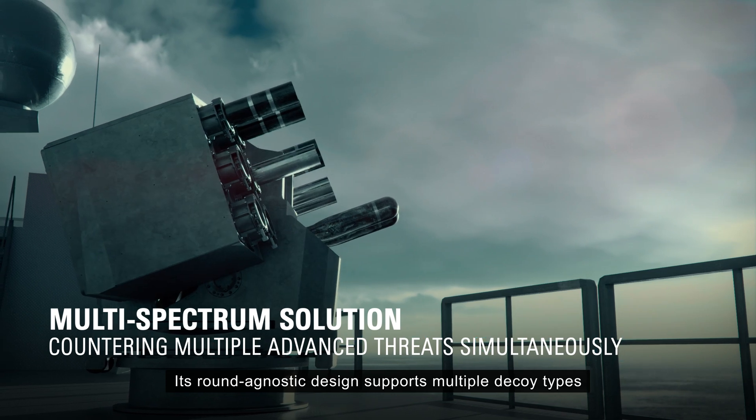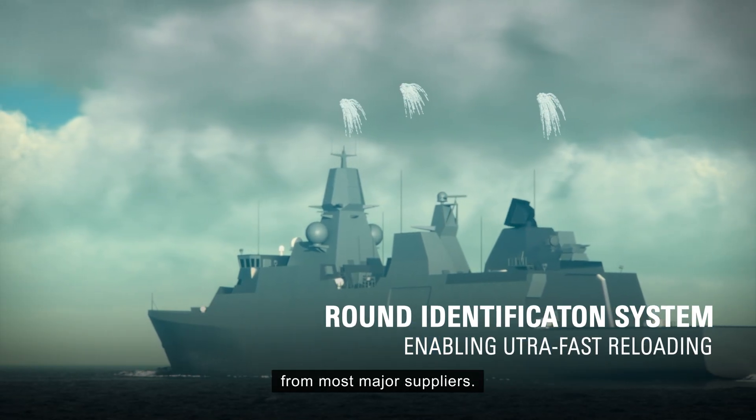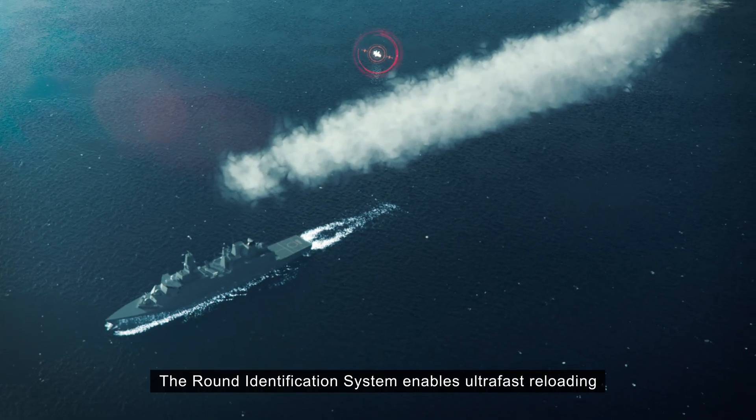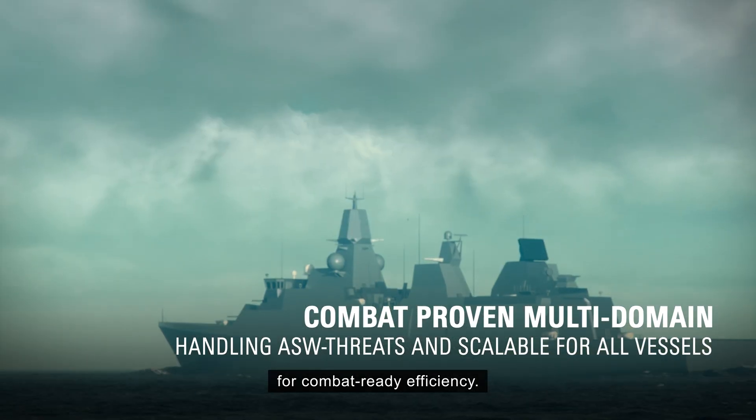Its round agnostic design supports multiple decoy types from most major suppliers. The round identification system enables ultra-fast reloading for combat-ready efficiency.